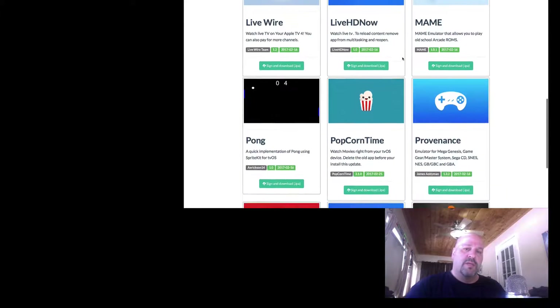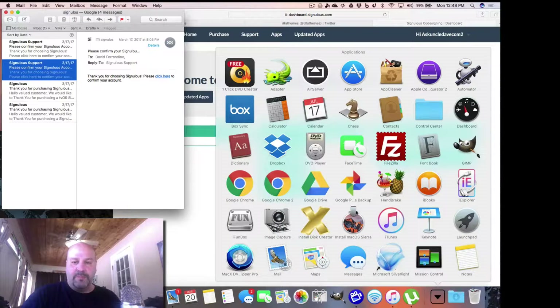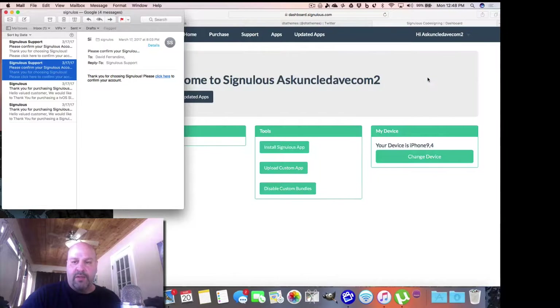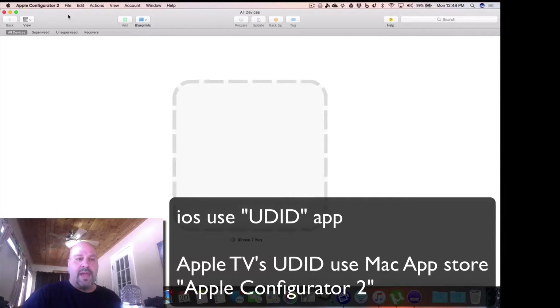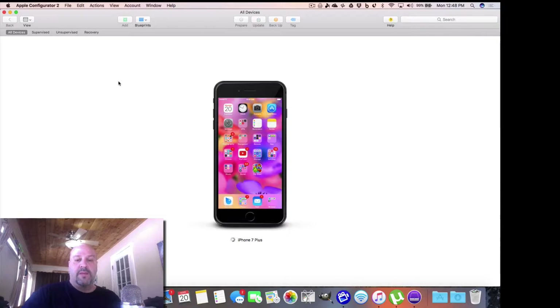To get your UDID, use the UDID app, or you can use Apple's software called Apple Configurator 2, which you can download from the Mac App Store. If you have your Apple TV hooked up with USB to USB-C, you can get the UDID off that device and then send it when you make your payment to Sinulus. I hope you enjoyed it — I'll talk to you next time, thank you.